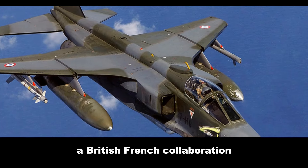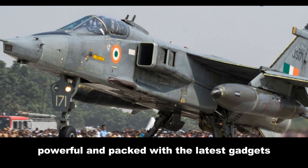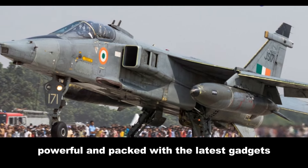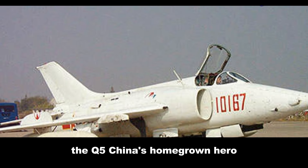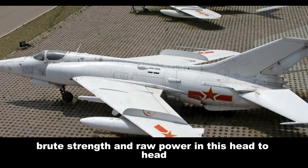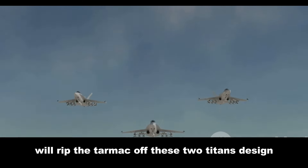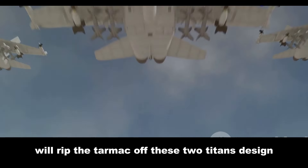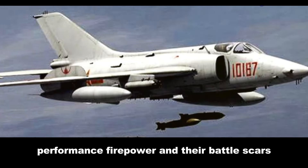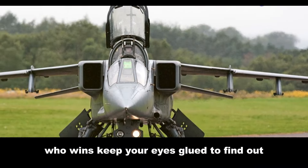The Jaguar, a British-French collaboration, was like a fancy sports car — agile, powerful, and packed with the latest gadgets. The Q-5, China's homegrown hero, was more like a muscle car: brute strength and raw power. In this head-to-head, we'll rip the tarmac off these two titans — design, performance, firepower, and their battle scars. Who wins? Keep your eyes glued to find out.